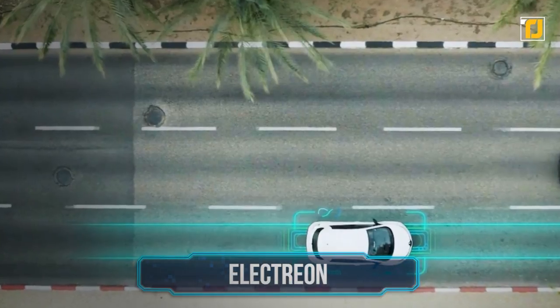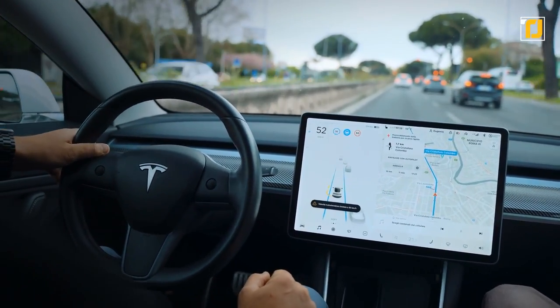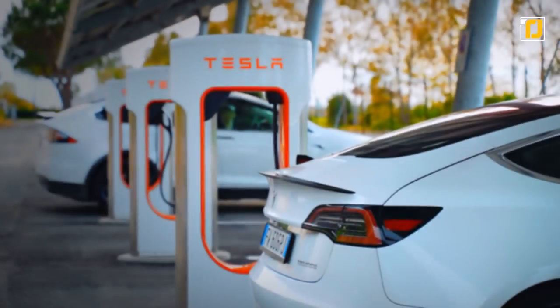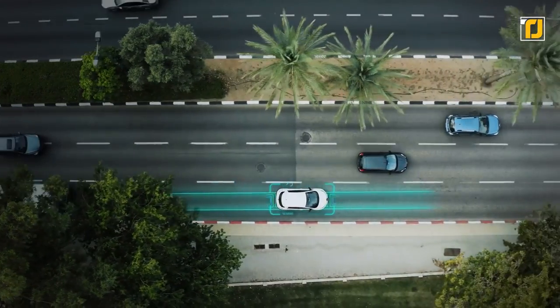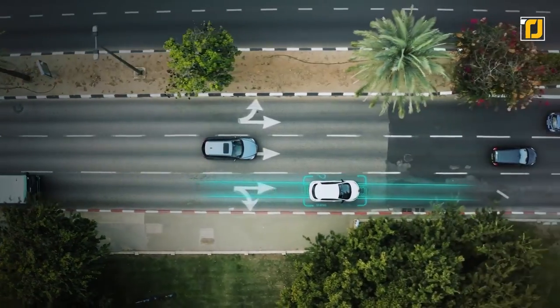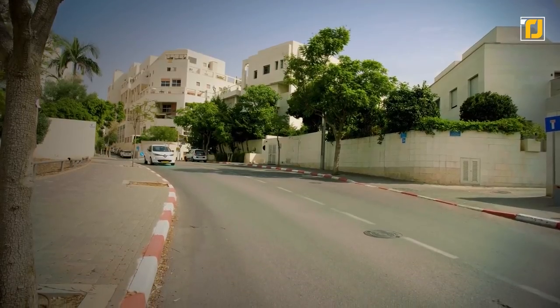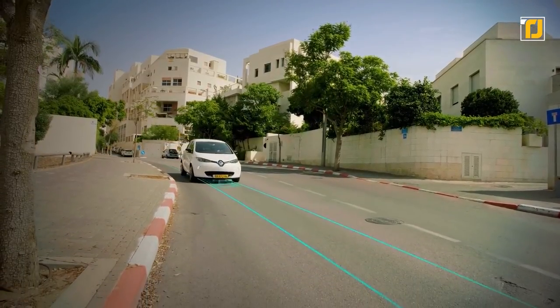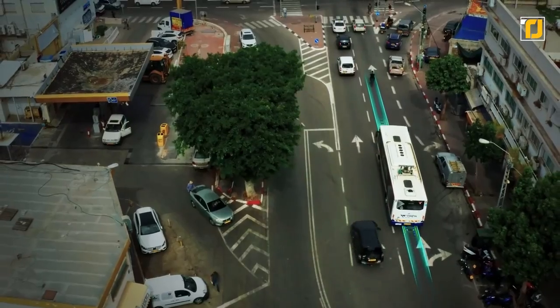Number 9: Electrion. One of the biggest arguments people make against electric cars is that the car can't be charged while it's actually running, and drivers need to make numerous stops that can last hours just to charge. That may be part of the past now, thanks to this Israeli invention. Electrion is a company that installs wireless chargers underneath roads that can remotely charge an EV bus and many other electric vehicles, using the same wireless technology we've seen used on phones.